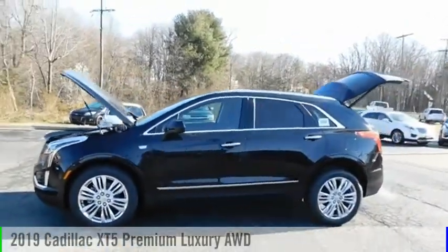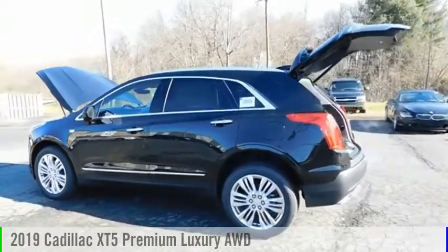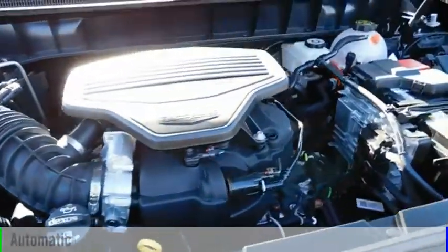You are going to love the 2019 Cadillac XT5. This vehicle is powered by an all-wheel drive, 6-cylinder, 3.6-liter engine, and comes with an automatic transmission.